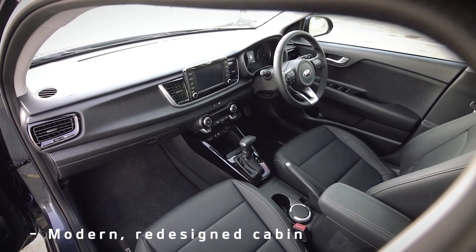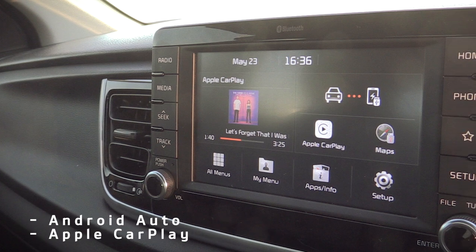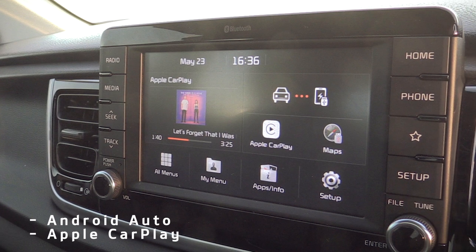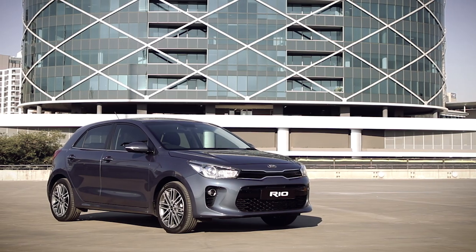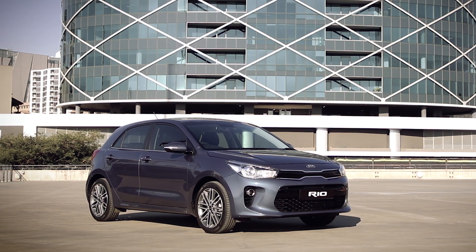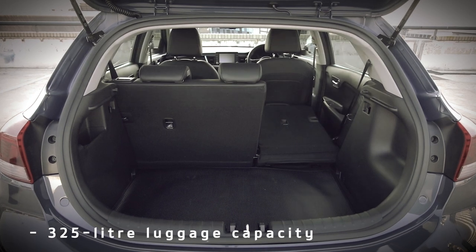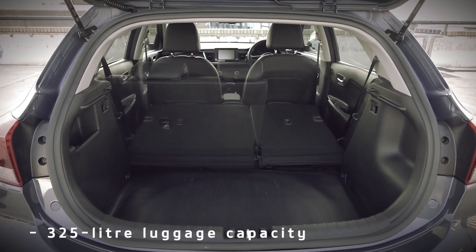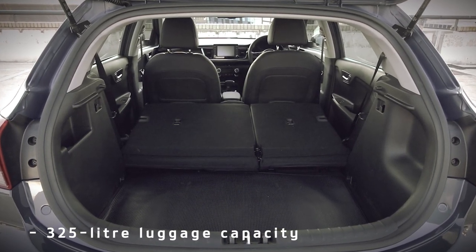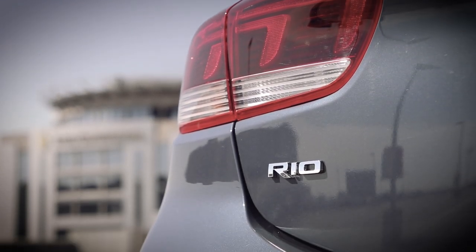Add to that new in-car technologies and connectivity features, including Android and Apple smartphone integration. The steel body shell is significantly stronger than before for improved safety, while ride and handling is more engaging and comfortable than ever before. And rounded all off with class-leading space and no less than 325 litres of luggage capacity. And it's easy to see how the Kia Rio will outrun ordinary.